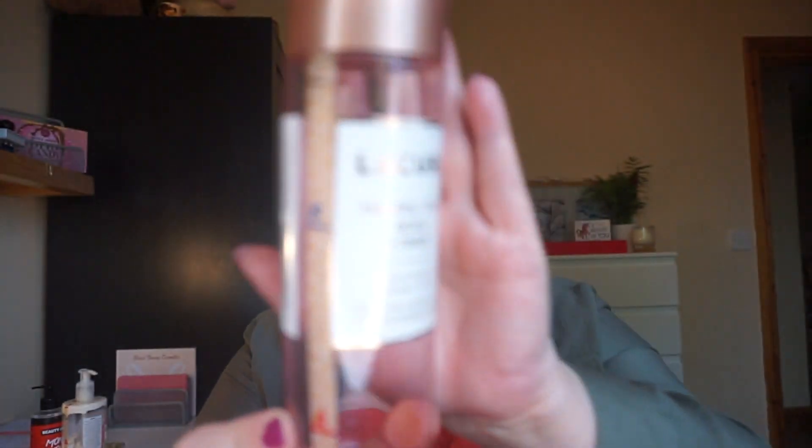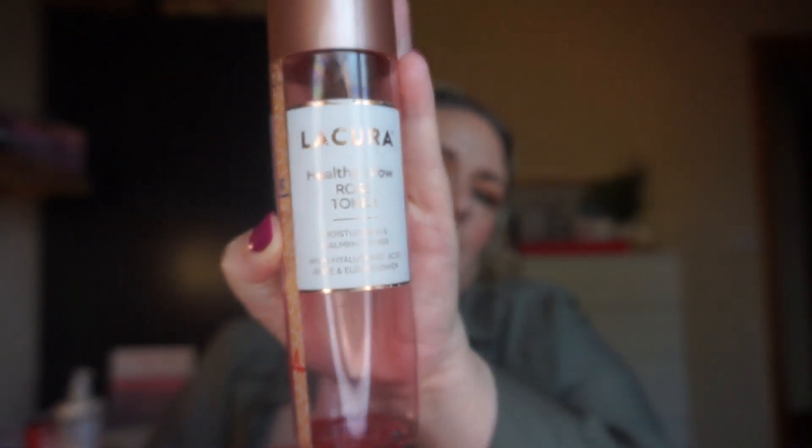Next is another empty — the Liqueura Healthy Glow Rose toner with hyaluronic acid, rose, and elderflower. It was fine, but I'm not a fan of rose scents and I shouldn't have purchased it. There's one from Number Seven that I like and might pick up with a skincare voucher. I just use a very basic toner in the morning, keeping my actives for nighttime. It's done — yay!